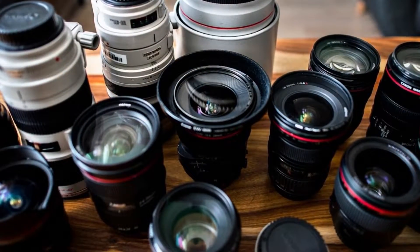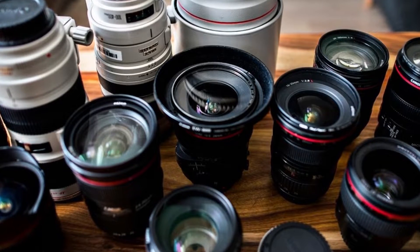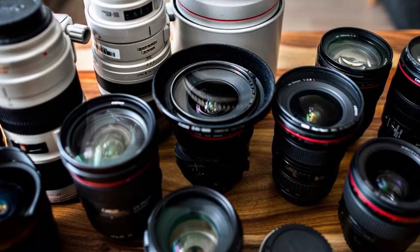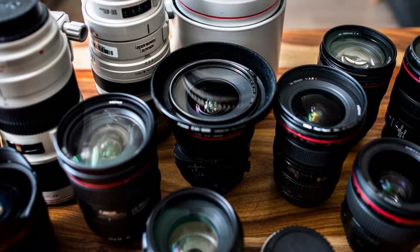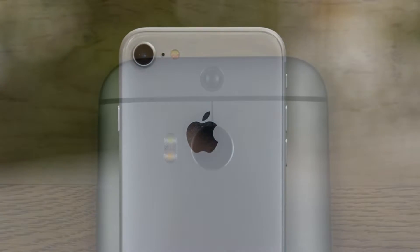All these lenses contain different components that allow them to excel at the tasks they were designed for, but just because something's great at one thing doesn't make it great for everything. For example, you wouldn't shoot close-ups with a 600mm telephoto lens. The same is true for phones.